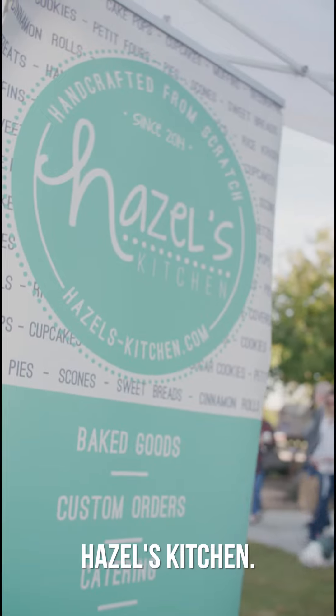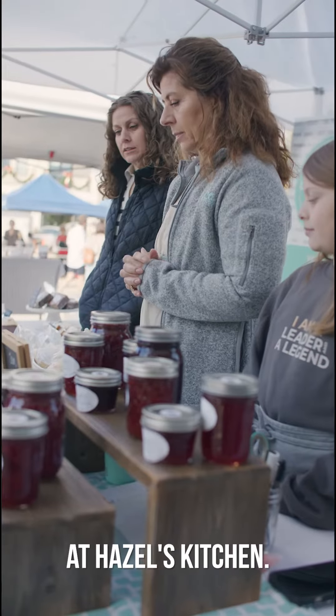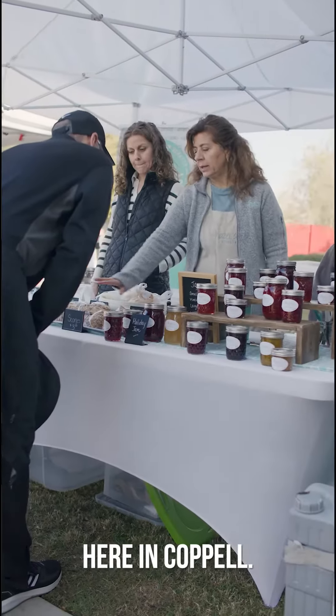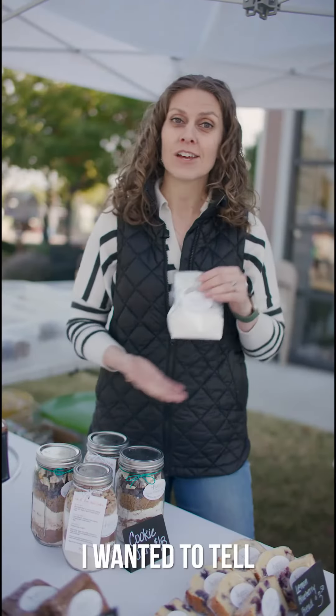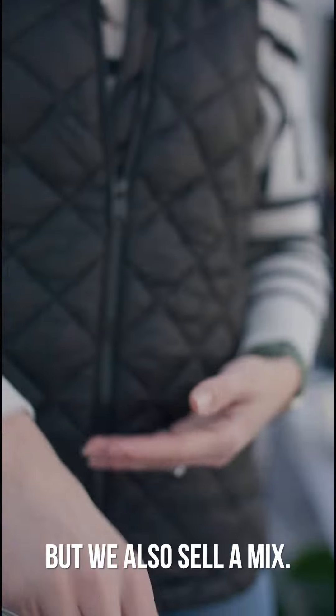Hi, this is Megan Lozano from Hazel's Kitchen. Michelle and I are the mother-daughter duo here at Hazel's Kitchen. We are a local bakery here in Coppell. One product I wanted to tell you about is our buttermilk biscuits. We sell them already baked, but we also sell a mix.